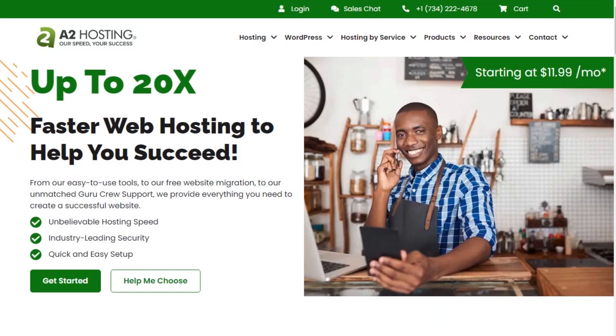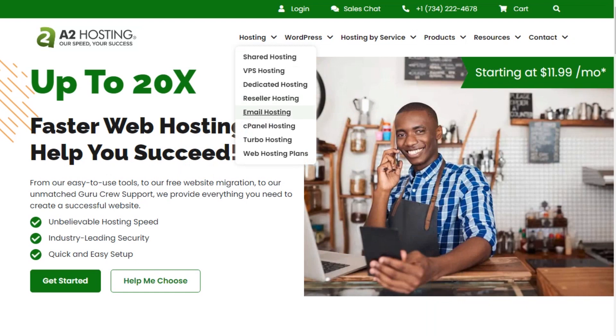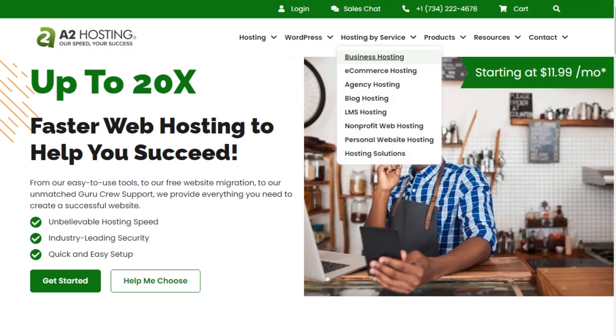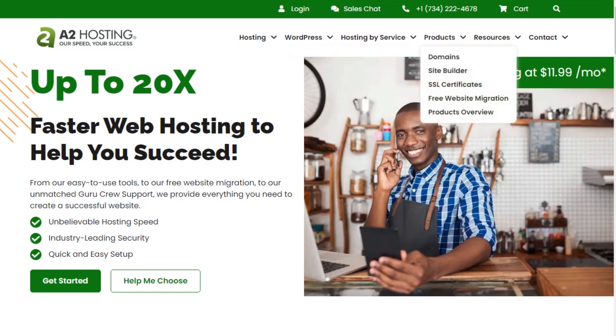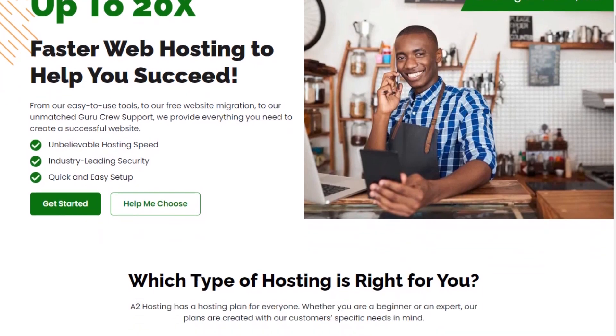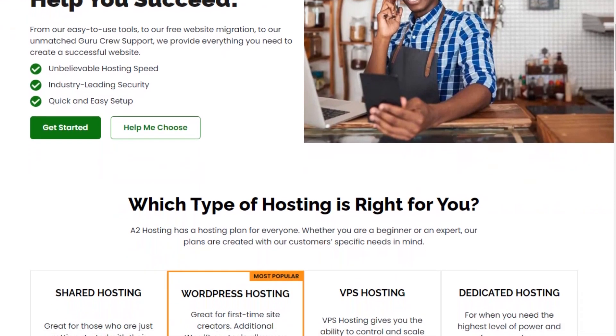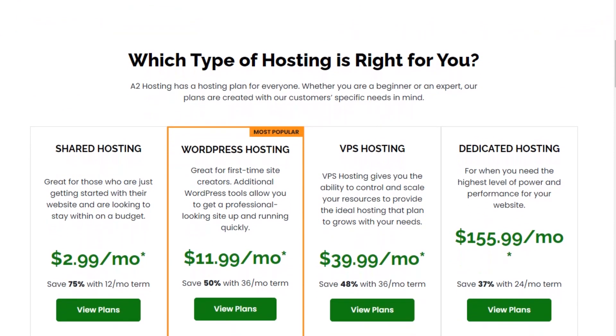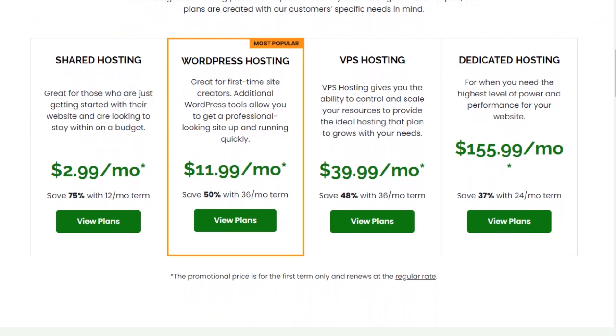The fourth provider is A2 Hosting, a web hosting company that provides hosting services for websites. They offer a variety of hosting plans and services to meet the needs of different customers. With A2 Hosting, you can register a domain, host your website, and access features such as email accounts, databases, and website builders. One of the key features of A2 Hosting is its speed and performance — they use high-performance servers and technologies like SSD storage, turbo servers, and caching to ensure fast loading times for your website, which can help improve user experience and search engine rankings.